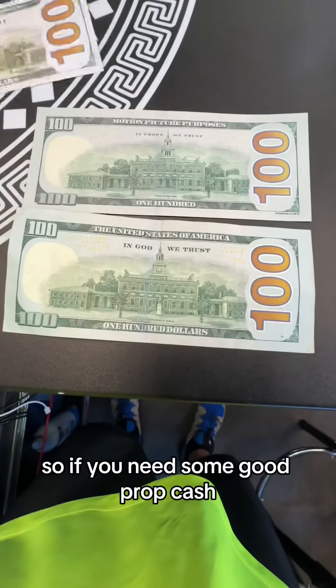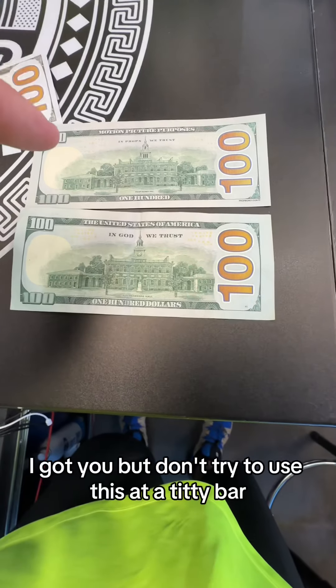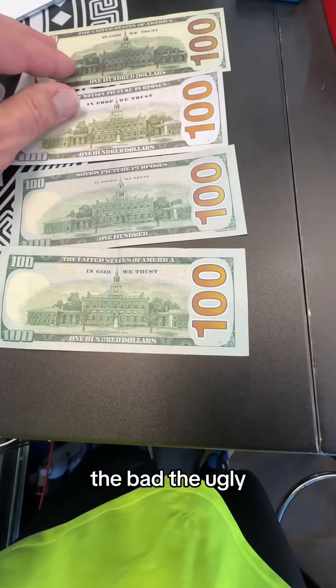So if you need some good prop cash, you hit me up. I got you, but don't try to use this at a titty bar — I promise you that's a terrible idea. This is the difference between the good, the bad, and the ugly.